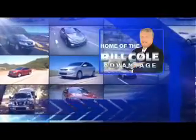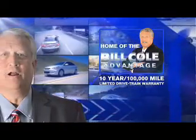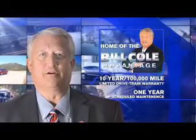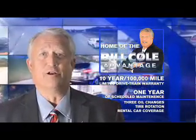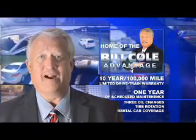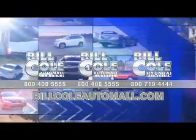This pre-owned vehicle includes a 10-year, 100,000-mile limited drivetrain warranty, a year of scheduled maintenance including three oil changes, a tire rotation, and rental car coverage. Don't miss it. You deserve the Bill Cole Advantage. Thank you very much.